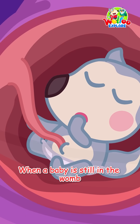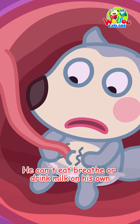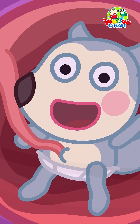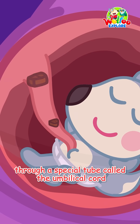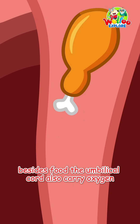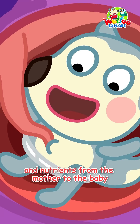When the baby is still in the womb, it can't eat, breathe, or drink milk on its own. Instead, the baby gets food from the mother through a special tube called the umbilical cord. Besides food, the umbilical cord also carries oxygen and nutrients from the mother to the baby.